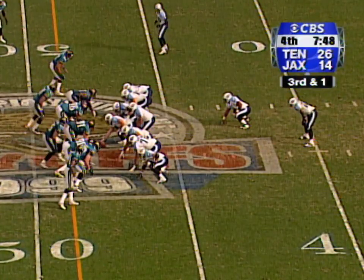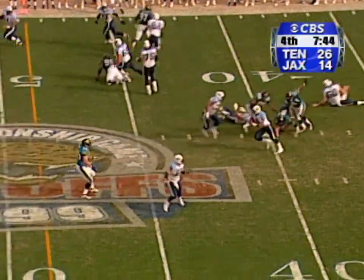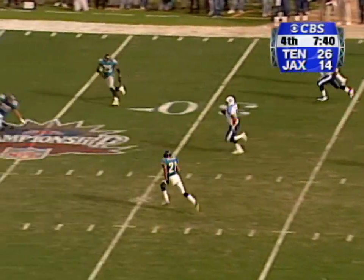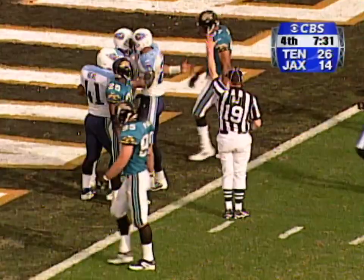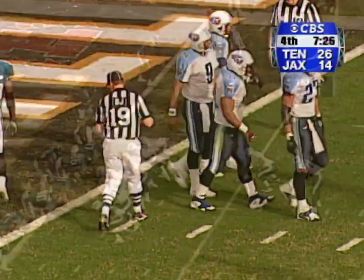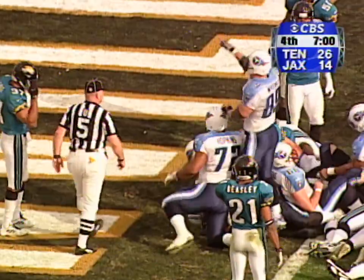Third and one. McNair going to run with it — first down. 40, 35, 30 — straight up the middle, inside the 10, stumbling and down at the one-yard line. What a play, what a run by Steve McNair. Brunel, straight ahead — touchdown.